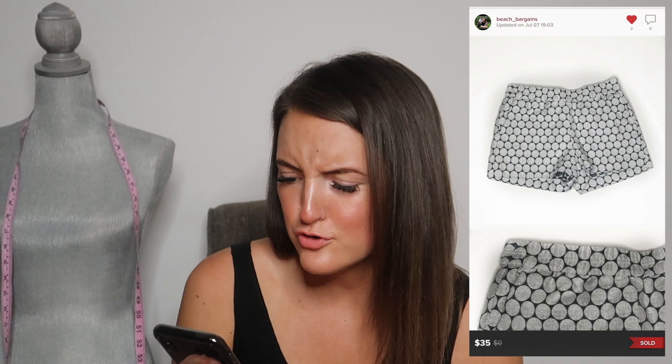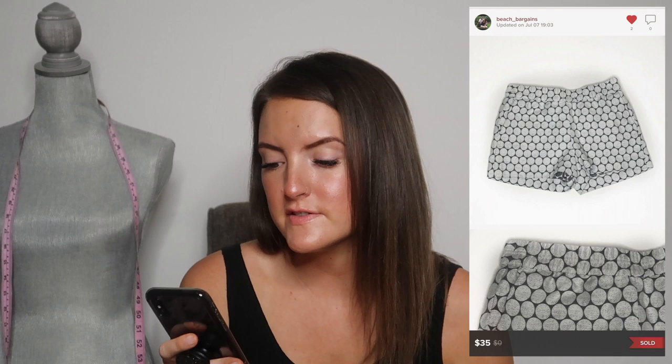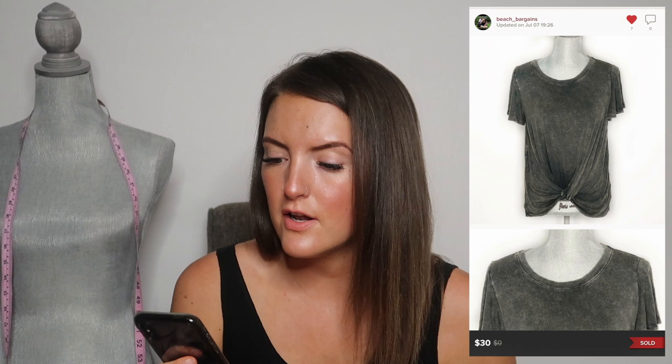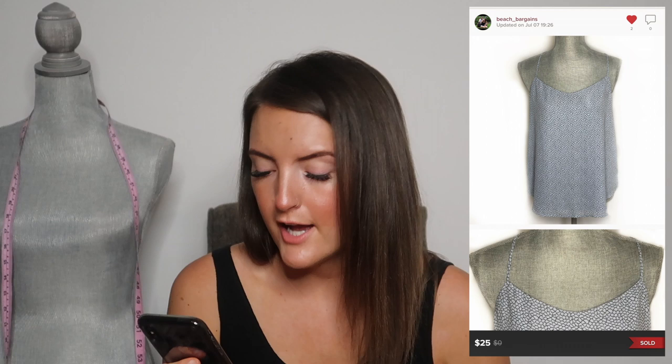Next is a Free People Beach swing tank top, priced at $25. Next is a pair of J.Crew circle print shorts, priced at $35. Next is an Altered State twist front top with kind of a distressed look, priced at $30. And last is a Loft tank top for $25.